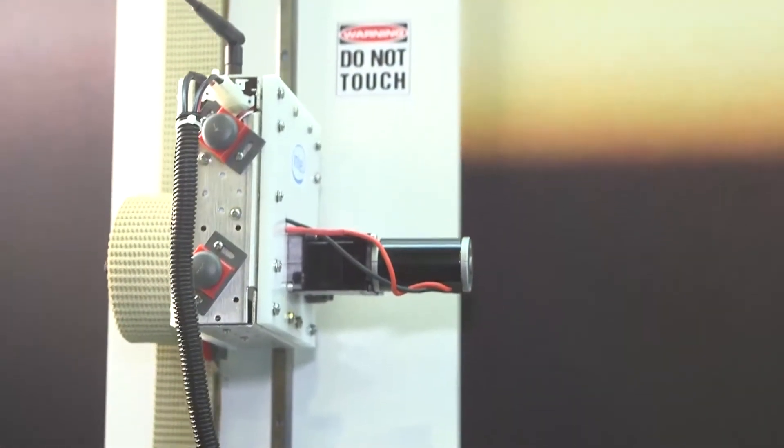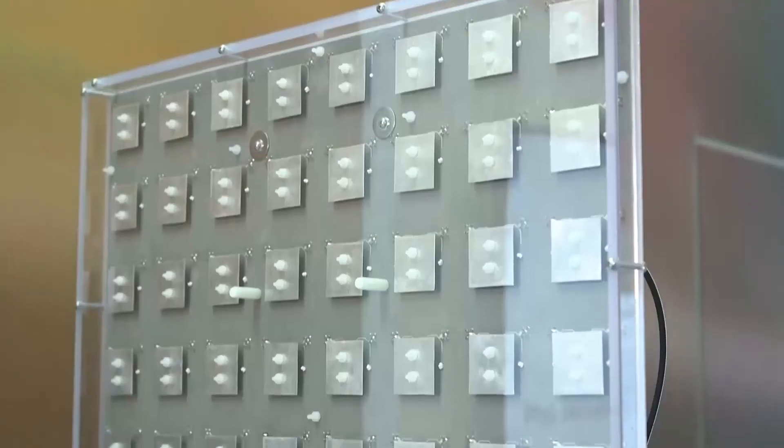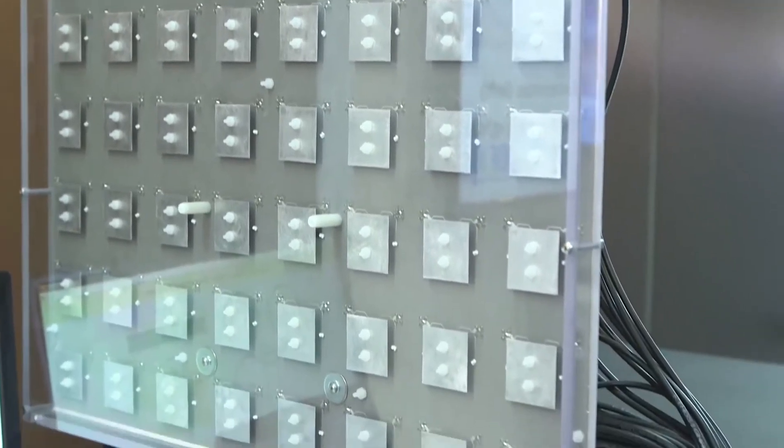The second thing we're showing is beamforming. We have one user antenna and 64 antennas on the base station side, and we're using all of those signals to coherently combine to give us a much better signal-to-noise ratio.